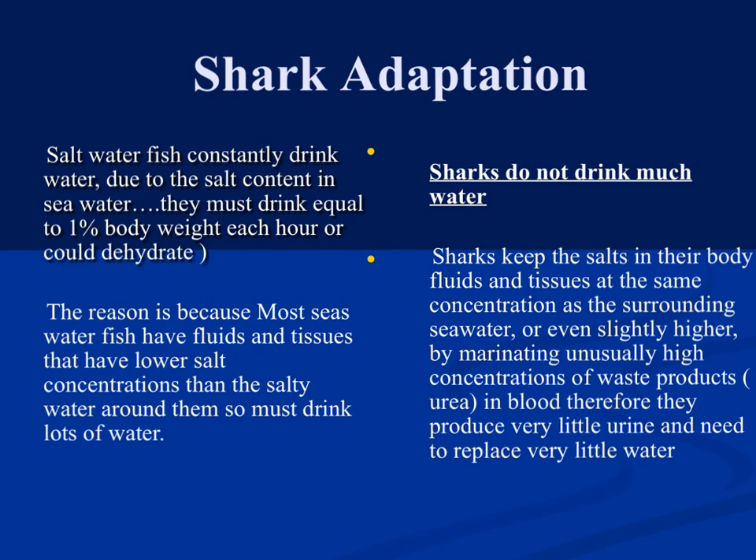Let's look at a shark adaptation. Saltwater fish need to continuously drink water — about 1% of their body weight every hour — or they can dehydrate, because the salt content in the ocean is much higher than in their bodies. Sharks, however, keep the salt content in their body at the same level or slightly higher than the surrounding water, so they drink very little. When they do urinate, it is very concentrated, meaning they need to replace very little water.